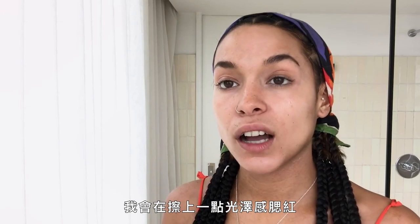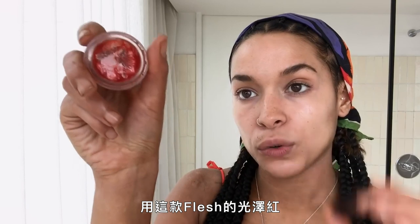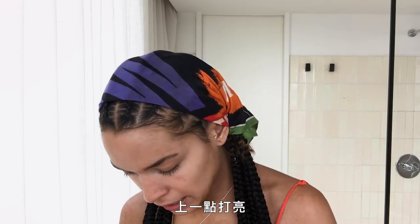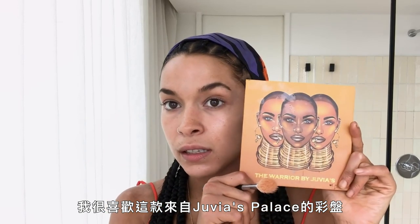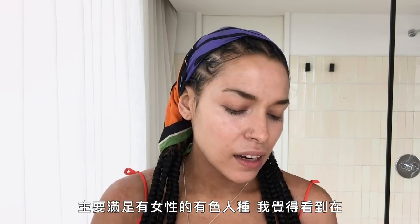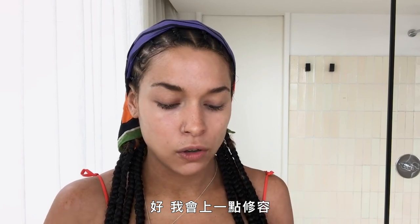I like coming in with a little glossy blush — I use this flesh-red colored gloss pot; it's good for your cheeks and your eyes. I do a little highlighter. I really like this palette from Julia's Palace — it's a Black-owned business that caters to women of color, and it's really beautiful to see on the cover of a makeup palette.